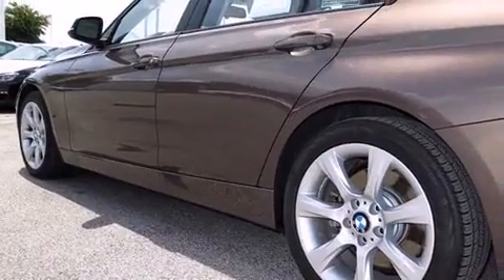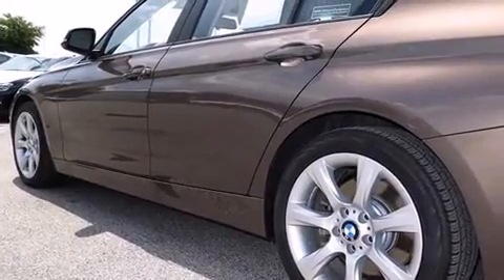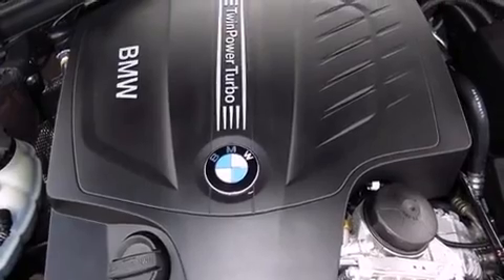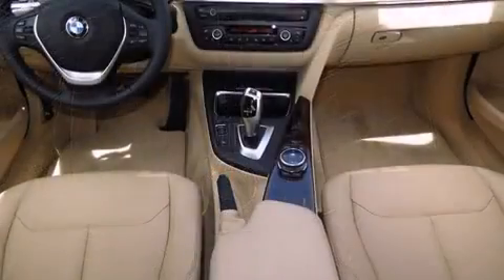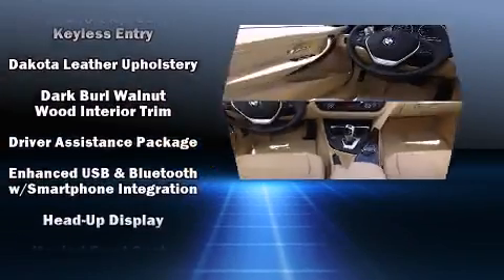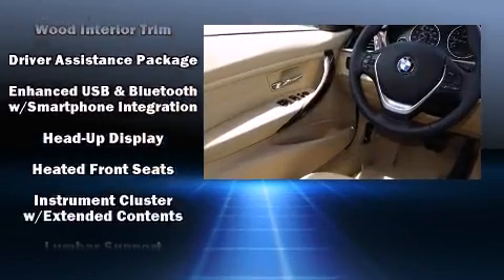BMW ensures the safety and security of its passengers with equipment such as head curtain airbags, front side impact airbags, brake assist, anti-whiplash front head restraint, an emergency communication system, and four-wheel disc brakes with AVS.